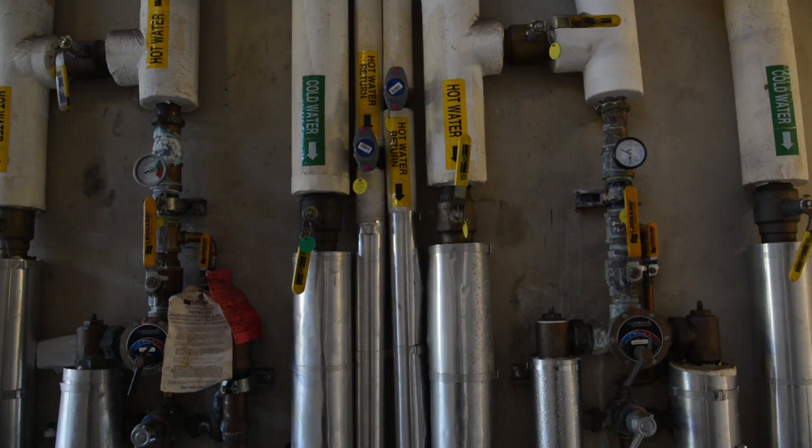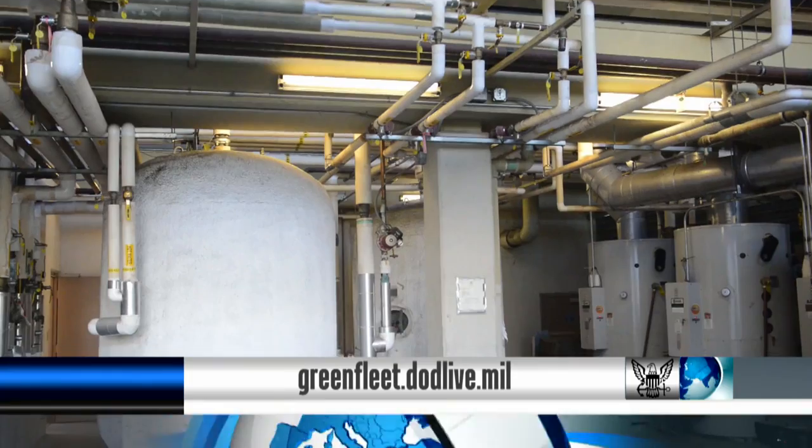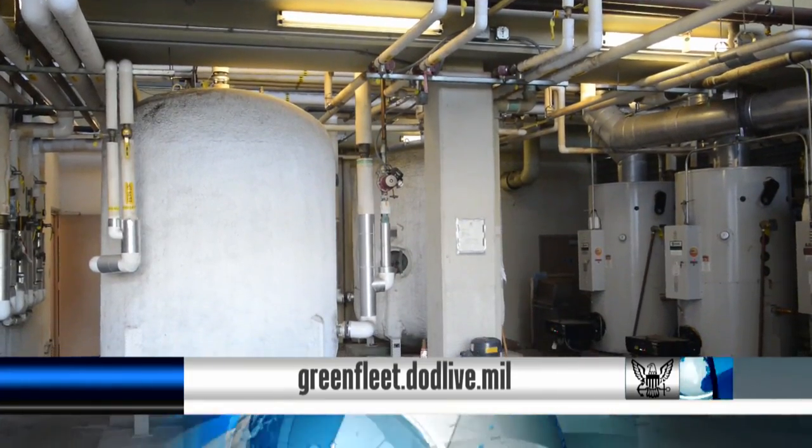To find out more information about how you can contribute to energy conservation, visit greenfleet.dodlive.mil.